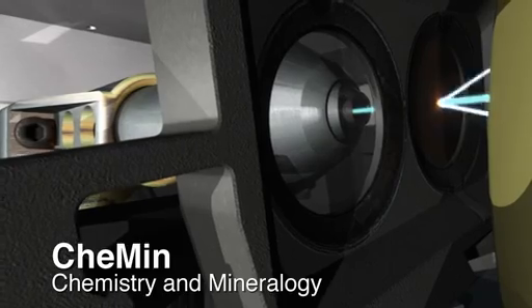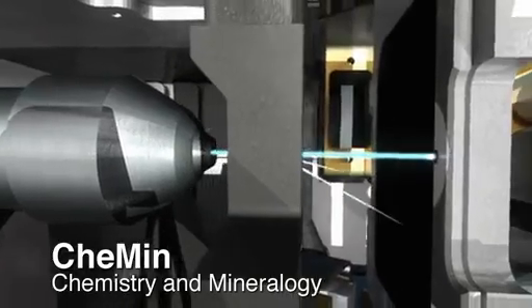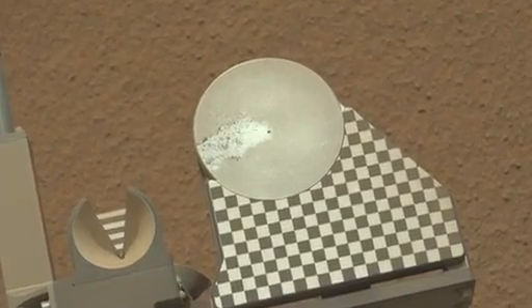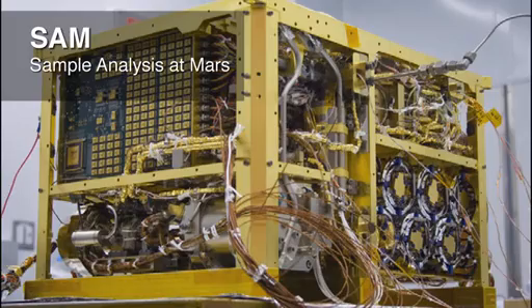We then scooped up the soil and analyzed it with our X-ray diffraction instrument that can identify minerals in the soil based on their unique crystal structure. But it turned out that a good amount of the material in the soil was not crystalline, but that's no problem for our other laboratory, SAM.